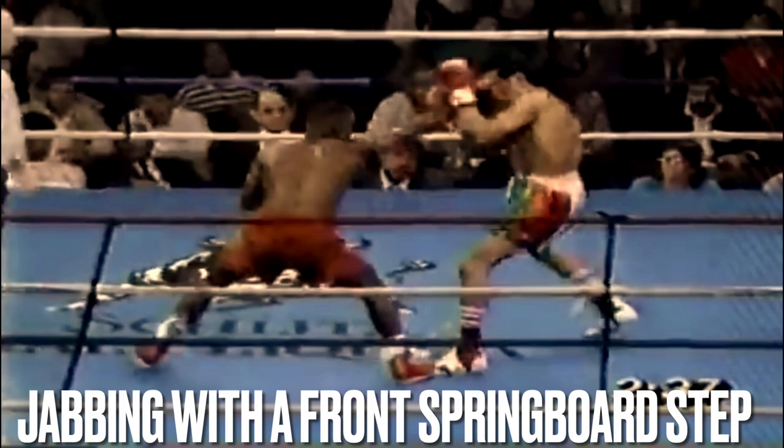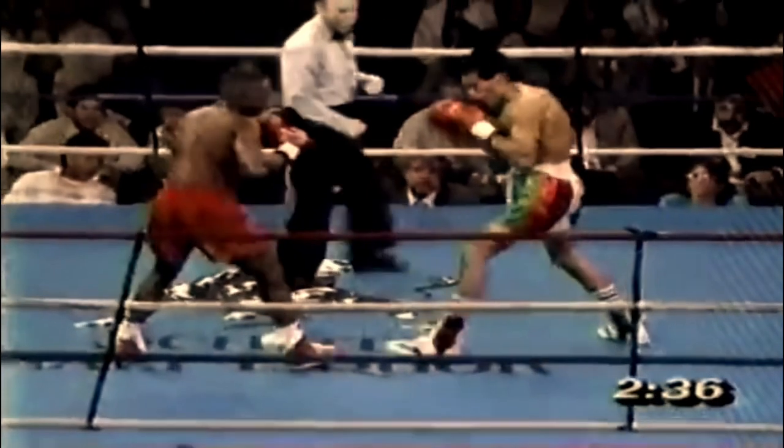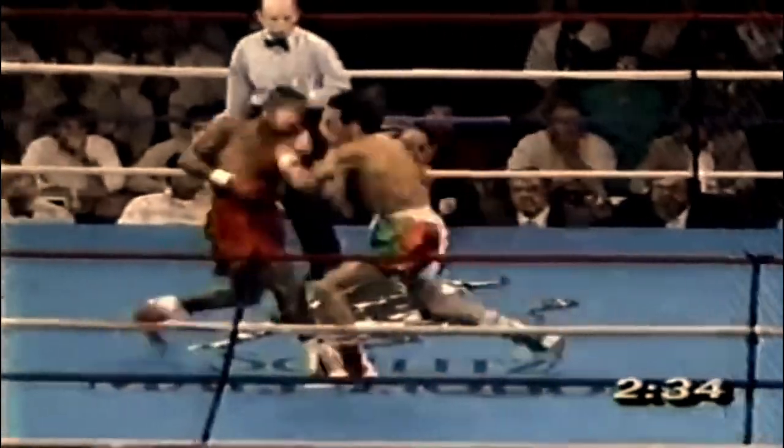The familiar high-level theme of stepping to the ball of your front foot on the jab for easy spring back. Think of it like a forward springboard step.